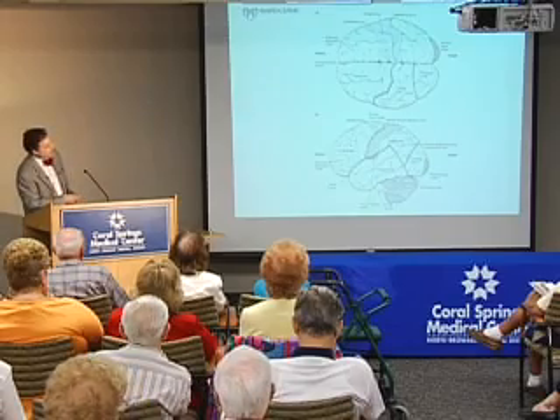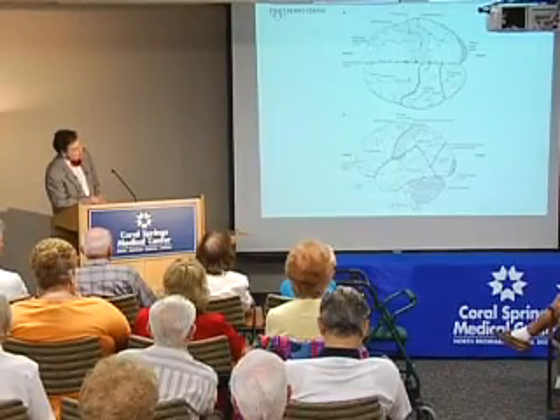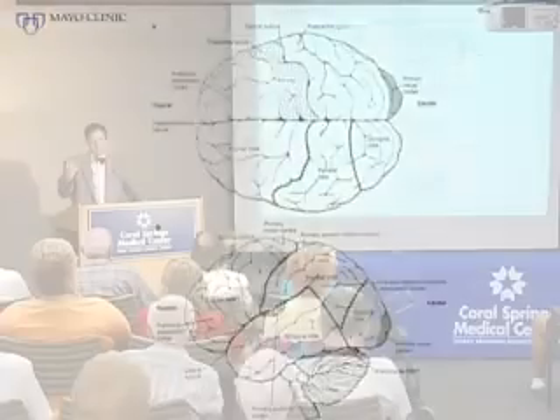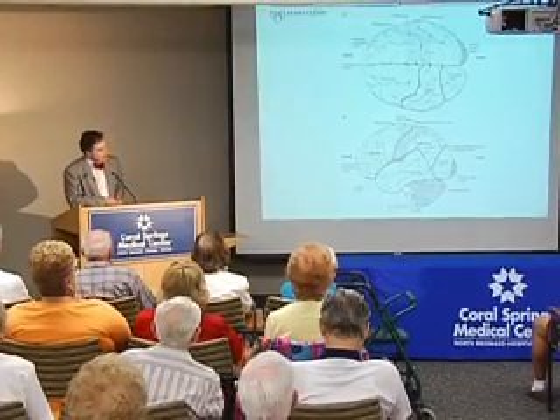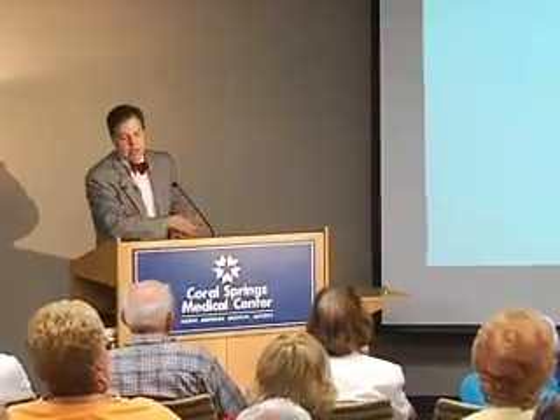If you think about the brain — looking at the top with the front and back, and from the side going down into the spinal cord — the brain is composed of two basic cell types. The gray matter, the outer part, is where most of the nerve cells, the neurons, are, and different areas carry out different functions. The occipital cortex at the back of the brain is the part that allows us to see — the eyes transmit visual information through nerves back to that area where it's processed so that we're able to visualize things.